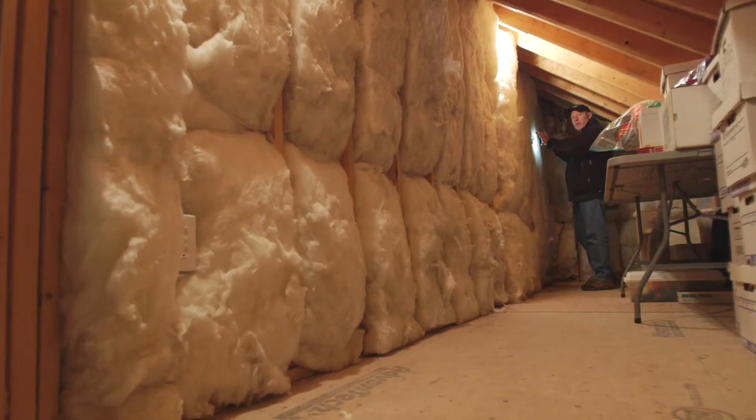We just want to make sure you're aware of what could happen when you're misinformed by some of these other insulation companies or spray foam contractors that tell you you don't have to do it or you can put it off. I would advise you against it.